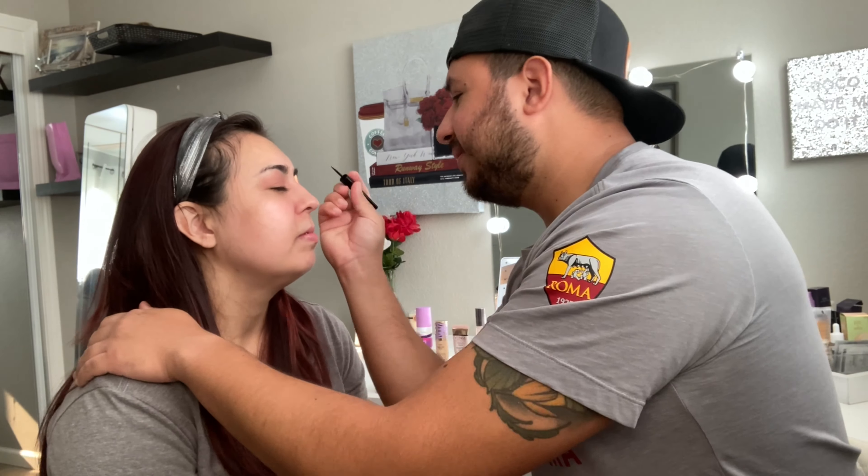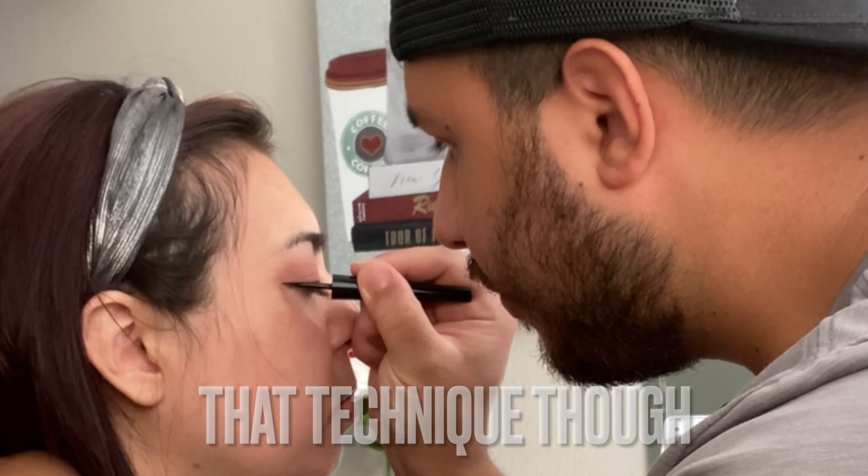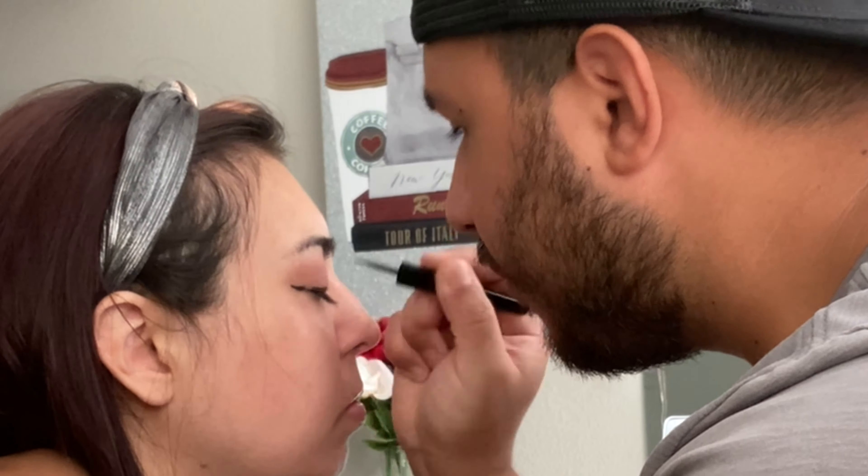Hey everyone, welcome back to my channel, Beautylicious Budgeting. My name is Anna. I have my husband Ernie here with me today. I've been wanting to do this video for a while, so Ernie is going to be doing my makeup, so we'll definitely see how that turns out. And if you're new to my channel, welcome. I focus on content such as beauty, lifestyle, and how to save money.